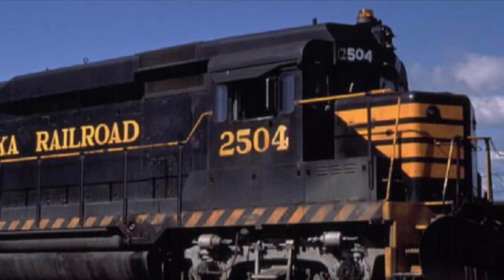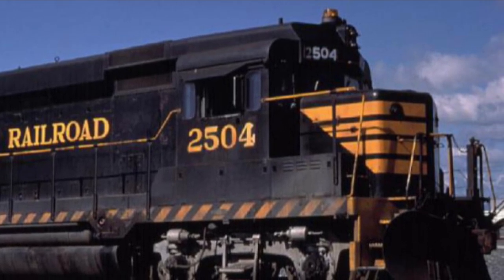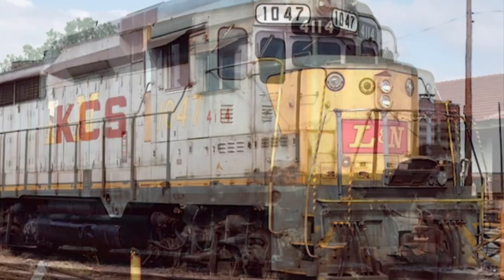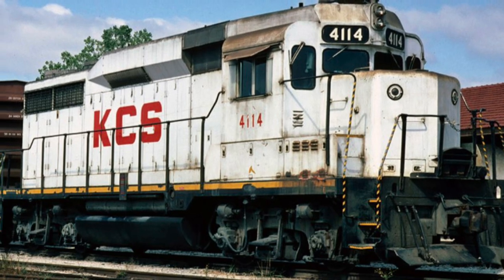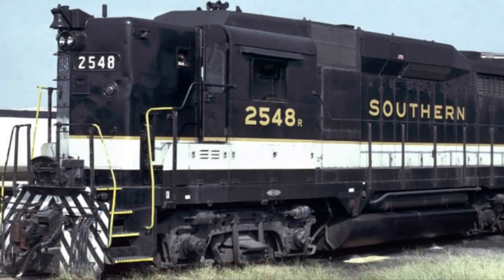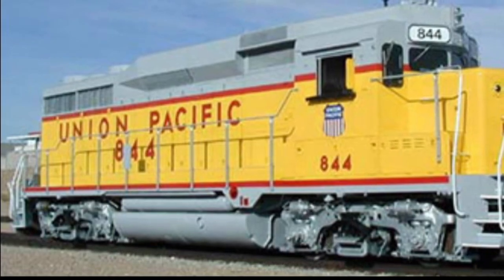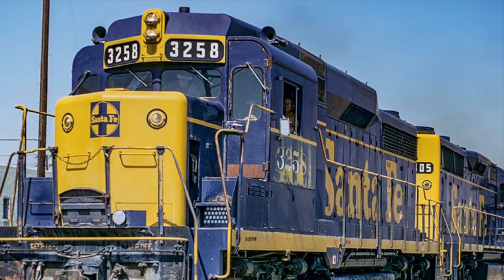A total of 28 railroads ran the GP30. These include but are not limited to the Alaska Railroad, the Louisville and Nashville, and the Kansas City Southern. Out of all 28, the railroad with the largest fleet was the Southern Railway with a total of 120. The second largest fleet was the Union Pacific with 112, and the Santa Fe had a total of 85 GP30s.